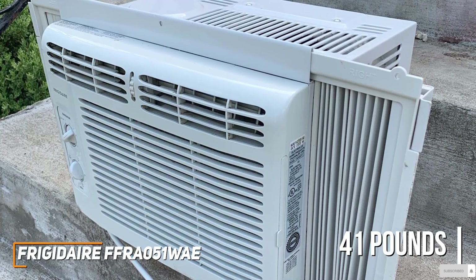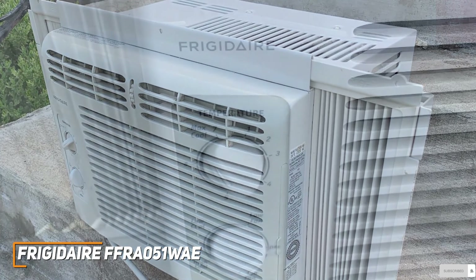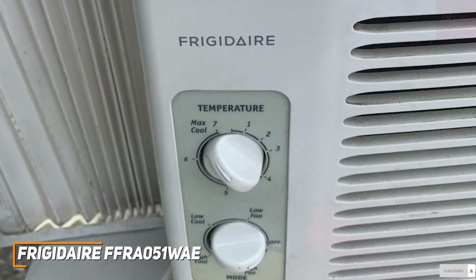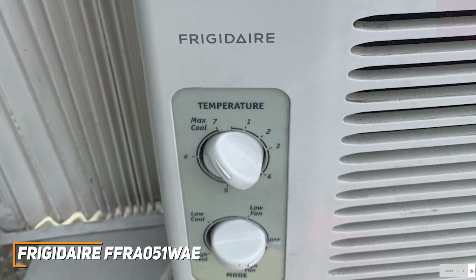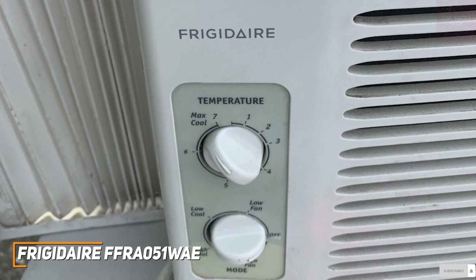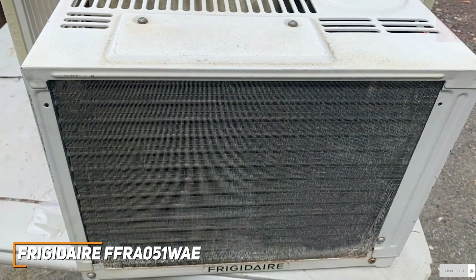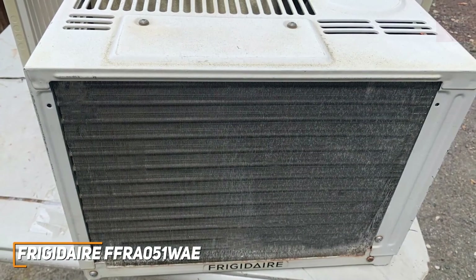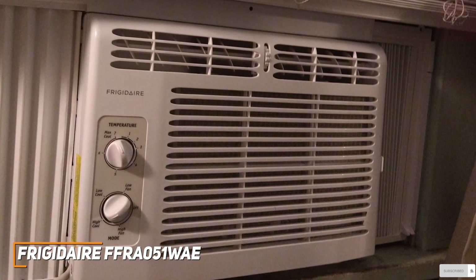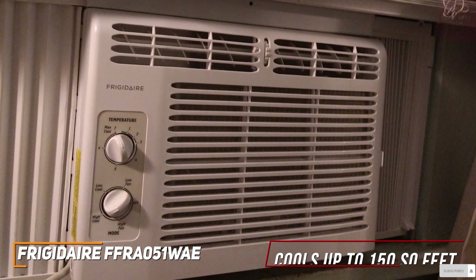You get a window installation kit with adjustable side panels to accommodate various window sizes or shapes. It's an easy-to-use air conditioner that comes with intuitive dial-based controls to toggle between 7 temperature settings and 2 fan speeds depending on your space, along with temperature control that maintains the preset room temperature to keep you comfortable if a power outage occurs. In addition, it has a washable filter to eliminate dust and other irritants from your air. It offers a solid 5,000 BTUs of cooling power to quickly and reliably cool small spaces up to 150 square feet.